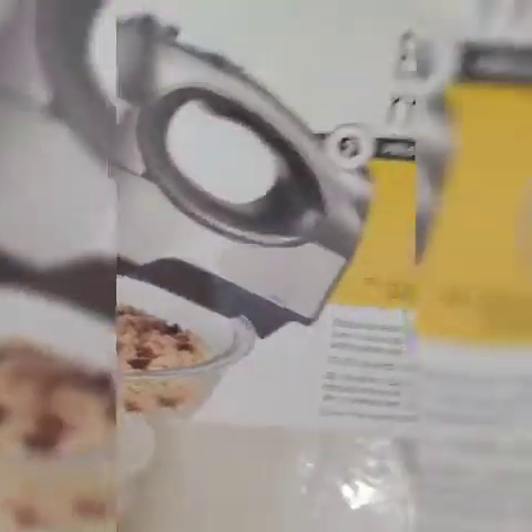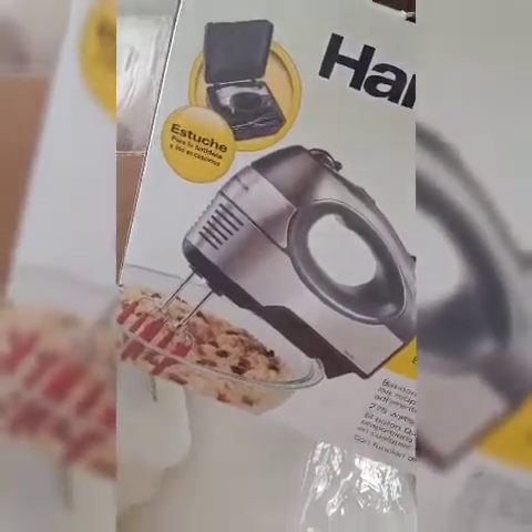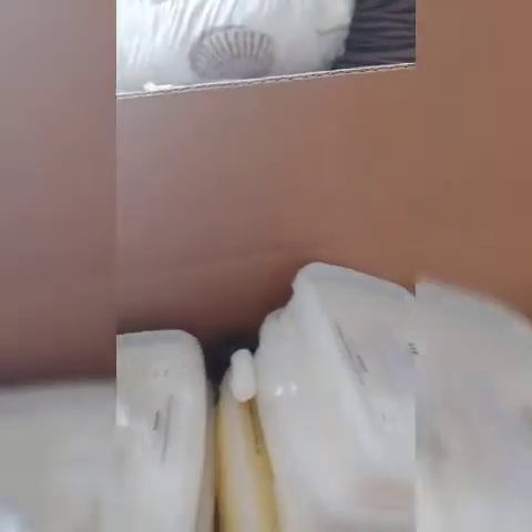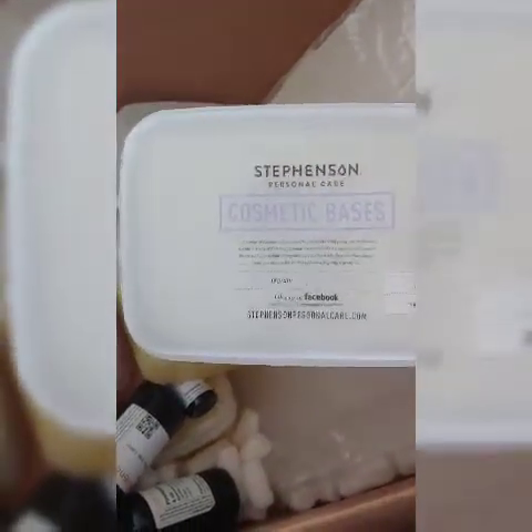I had to buy one of these mixing bowls because I didn't have one. I wanted a stand mixer but I was not about to pay two hundred dollars for one right now, so I bought this for $25 at Walmart — and it does exactly what I need it to do. That is for my whipped soap. In here is also the base I'm going to be using for the whipped soap — it's the Stevenson Personal Care cosmetic base, for a whipped soap or whipped scrub.